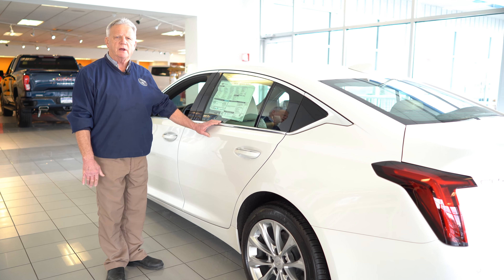We have huge sales on these right now during the month. This car lists for $49,255. We have a sale price of $45,733.